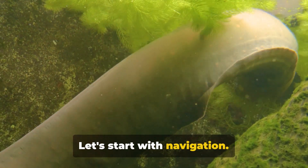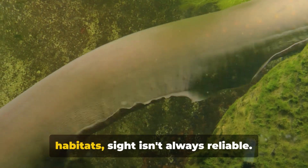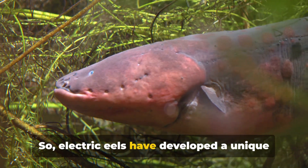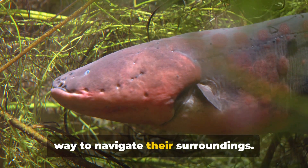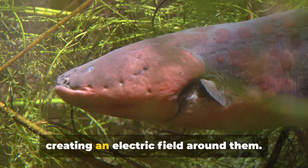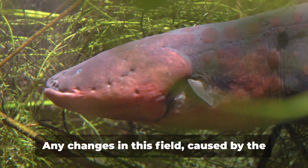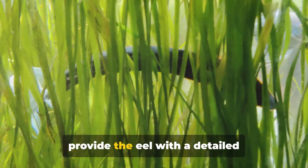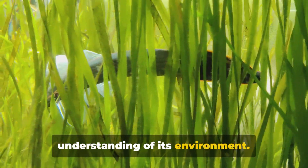Let's start with navigation. In the murkiness of their freshwater habitats, sight isn't always reliable. So electric eels have developed a unique way to navigate their surroundings: they emit low-level electric discharges, creating an electric field around them. Any changes in this field, caused by the presence of objects or other animals, provide the eel with a detailed understanding of its environment.